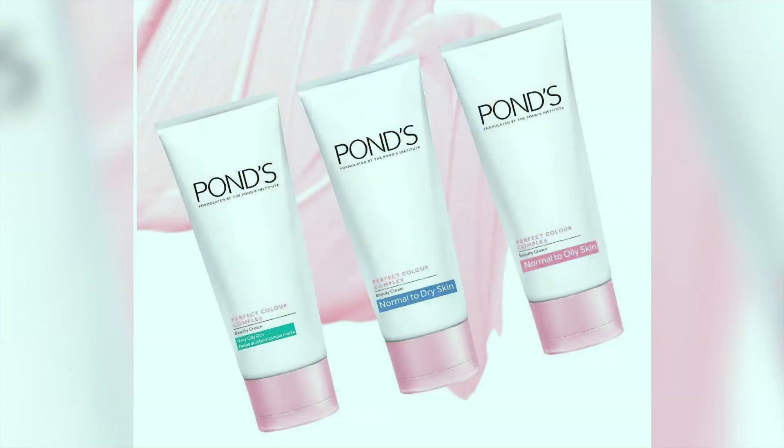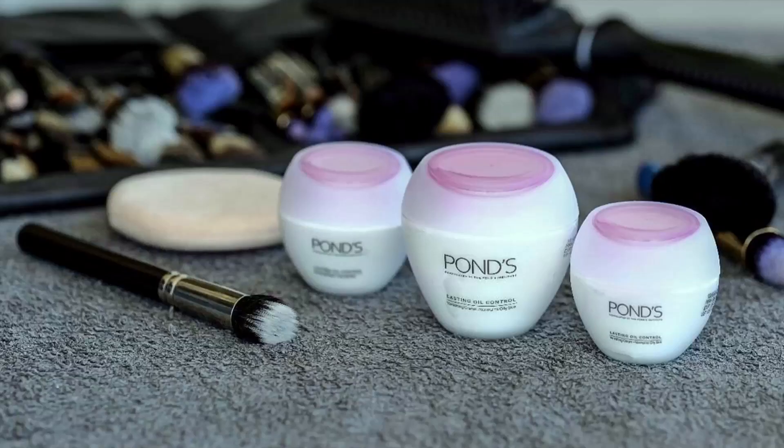So how do you know what product to use considering your type of skin? If you know what your skin type is, and depending on the issues that you have, you need to look for the ingredients. Ponds will basically write on the packaging normal to oily or normal to dry, because even if you spend a whole lot of money on a product, if it's not the right one for your skin, it's not going to do much.